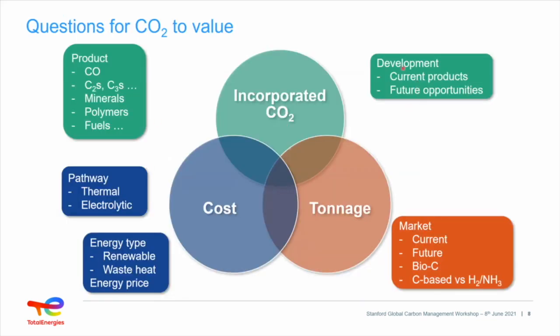Current products using CO2 with renewable energy via the electrolytic pathway include carbon monoxide, C2 products like ethylene, and C3 products like propylene. There is also work on minerals, though the CO2 incorporated per weight of mineral is not huge, and the market matters. CO2 into polymers — things like polycarbonates — is another option. If we recover ethylene and propylene, these can go into sustainable polymers like polypropylene and polyethylene. Of course, there is a lot of work on CO2 value in terms of fuels and e-fuels.